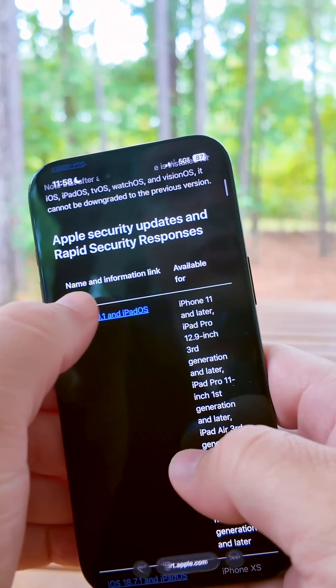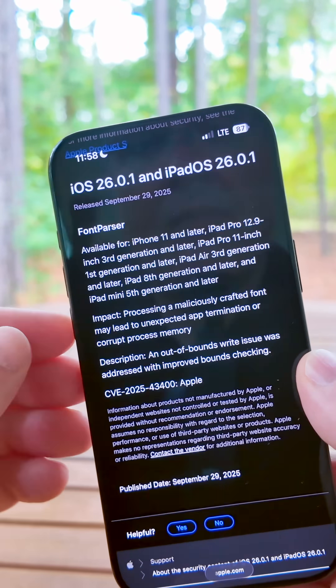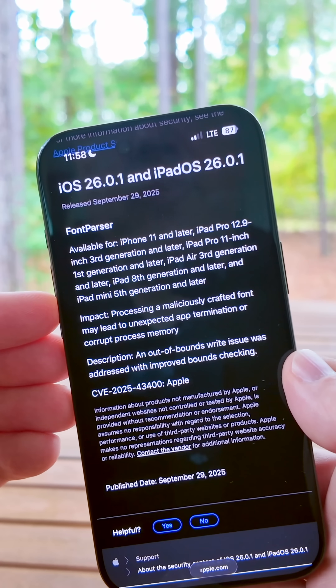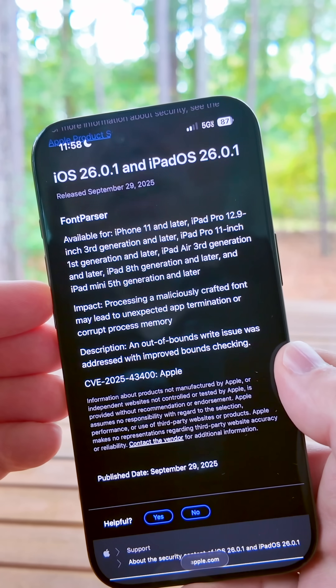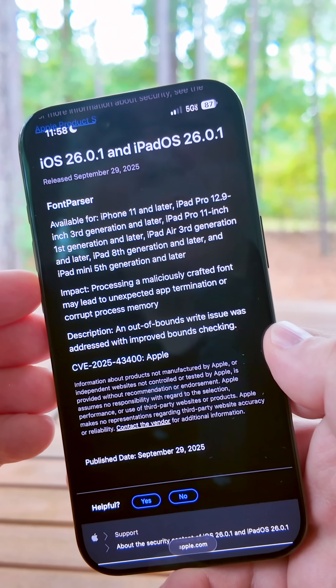This update also contains an important security update related to font parser. They've patched an issue where processing a maliciously crafted font could lead to unexpected app termination or corrupt process memory. It was fixed with an out-of-bounds write fix, addressed with improved bounds checking.